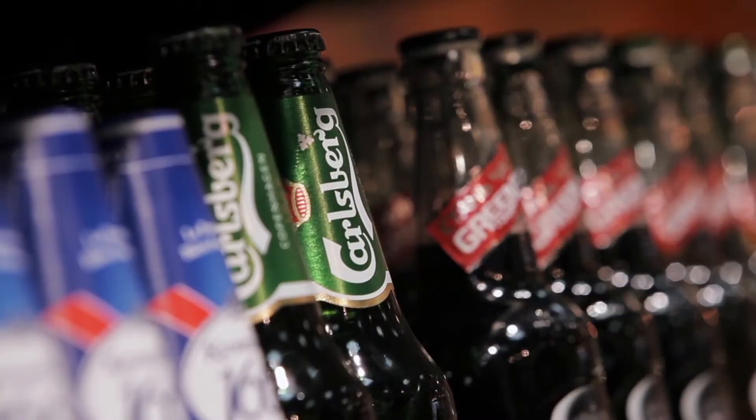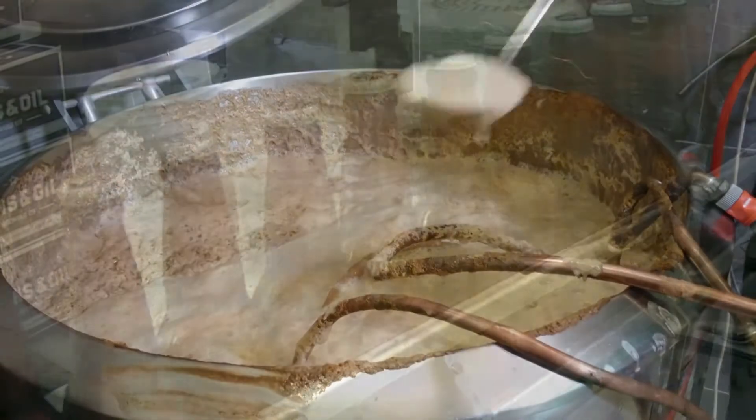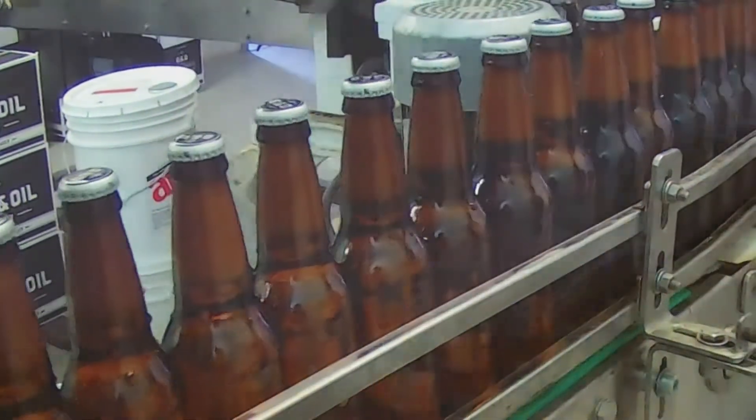The main challenge in optimizing shelf life is that most people can only do accelerated shelf life testing on packaged beer. So it's almost impossible to determine where in the process you've had a positive or negative impact on the freshness of the beer. That's where the e-scan comes into its own, because you can actually look at each step of the process to see where you could improve beer shelf life.